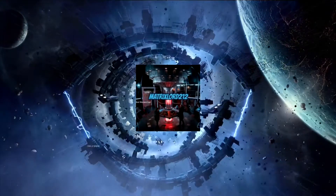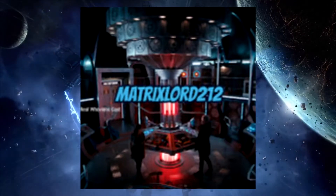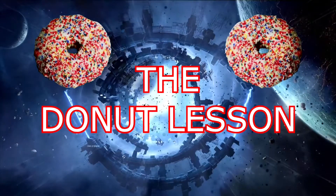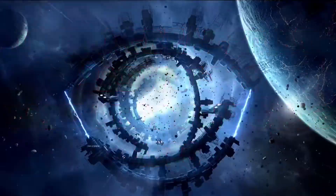You are watching Matrix Lord 212, and this is The Donut Lesson.